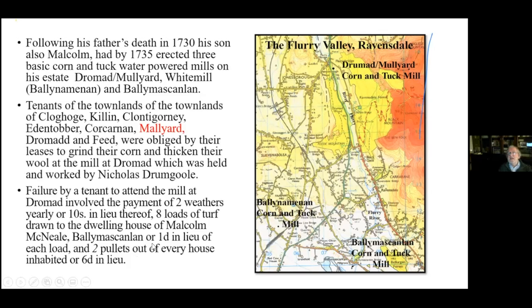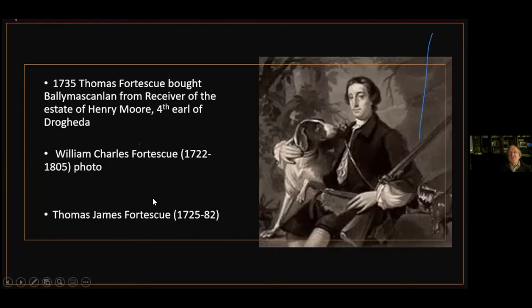This was standard procedure — if you were a tenant you were tied by your landlord and leases were very strict. The Moores were great landlords but like many families: one generation makes it, one generation holds it, and the next generation squanders it. Henry Moore, the fourth Earl of Drogheda, married very young, lived a high life, and before the age of 30 had debts of over 200,000 pounds. Land had to be sold, and Thomas Fortescue bought Ballymascanlan from the receiver of Henry Moore's estate around 1731, coming through in 1735.